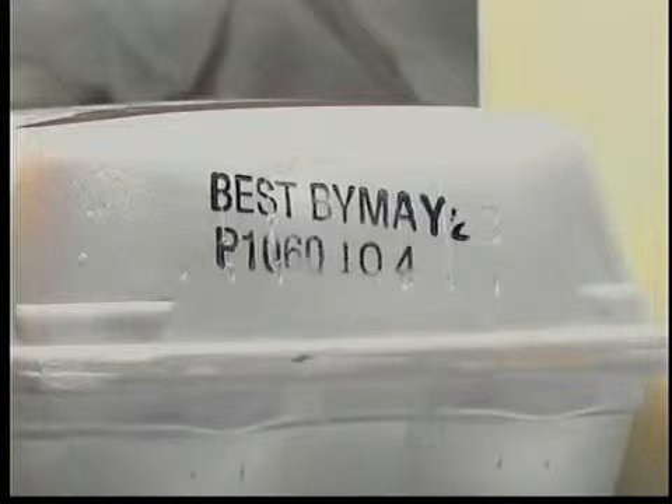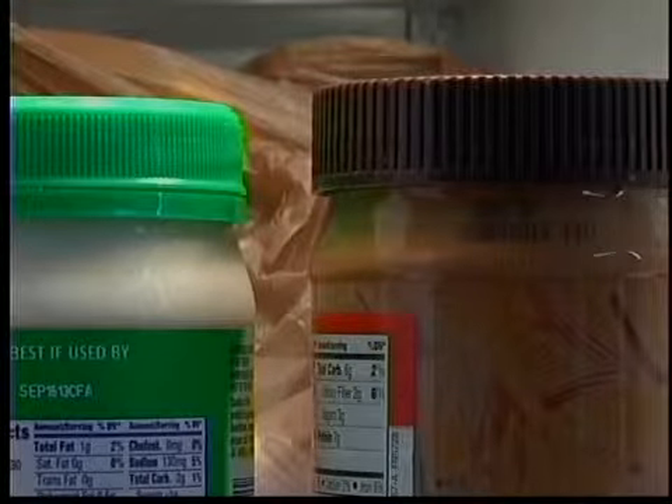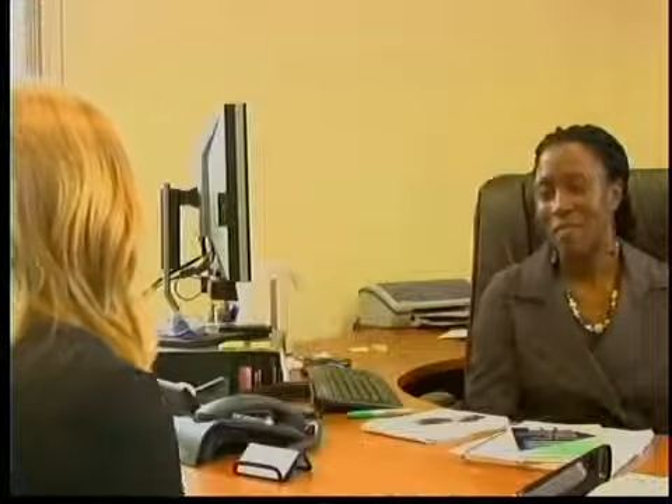Sell by, use by, best if used by — anytime you go to the grocery store, you'll see them all. So just what is the difference between all of these product date stamps? According to Dr. Tiffany Onifade with the Florida Department of Food Safety, there isn't much. You have all these things that are put on the food, and most of them have to do with quality.